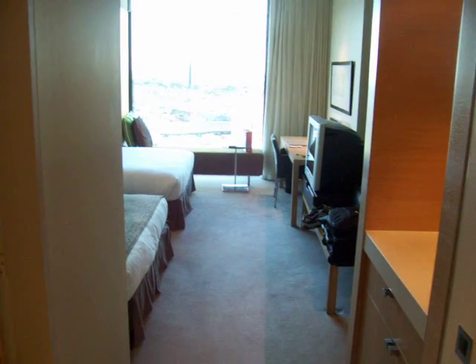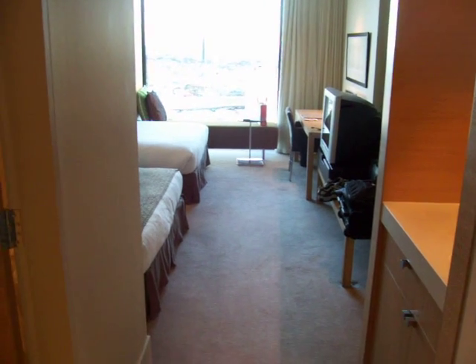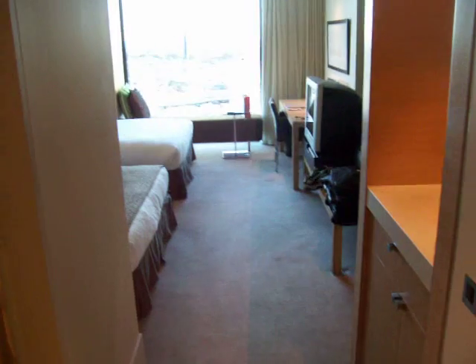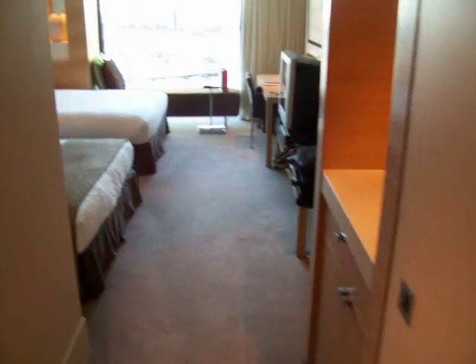Well, here we are at the Crown Promenade Hotel in Melbourne. This is one of the two hotels attached to the Crown Casino, but in fact it's the only one of the two I've ever stayed in. On the whole, it's a pretty nice and flashy hotel, but naturally, being me, I've found a few things to whinge about. So here we go.